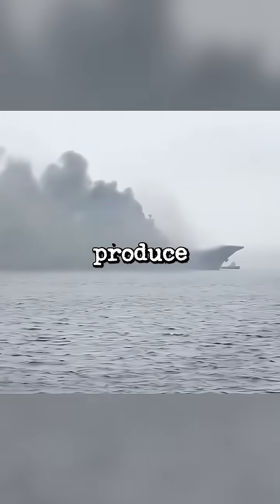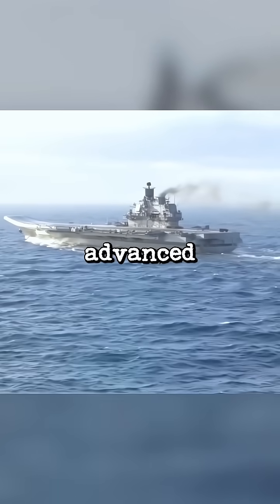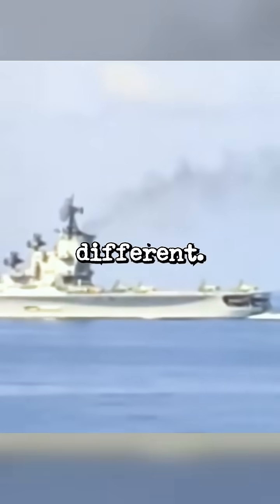Why does this Russian aircraft carrier produce so much smoke? Let me explain. Most modern warships use advanced engines like gas turbines or nuclear reactors. However, the Admiral Kuznetsov is very different.